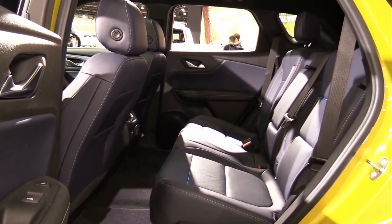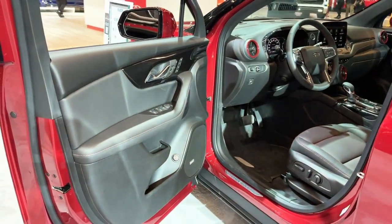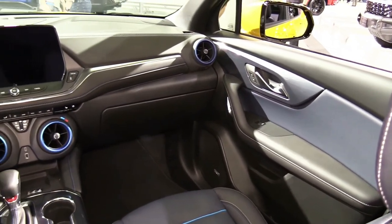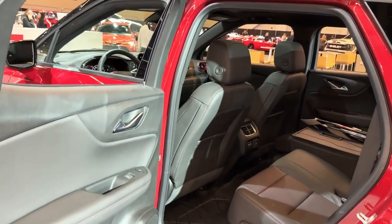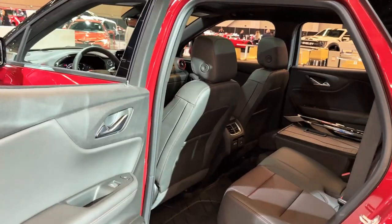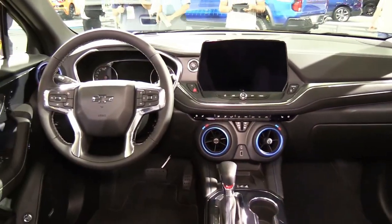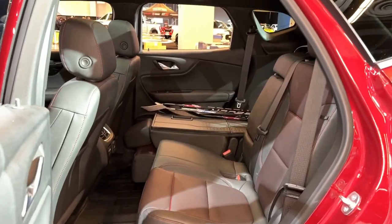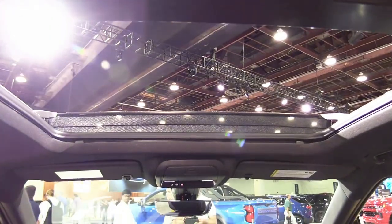The four-cylinder can tow up to 1,500 pounds while the V6 version can handle up to 4,500 pounds. With steady composure and accurate steering, the Blazer is easily the best driving crossover to wear the Chevrolet bow tie. It is confident and responsive on twisty sections of road, especially the RS model, which has exclusive steering and suspension tuning. The standard 18-inch wheel and tire combo provides a smoother and quieter ride than the RS model, which wears large 21-inch wheels and thudded over bumpy roads.